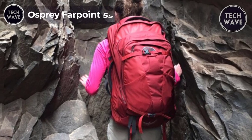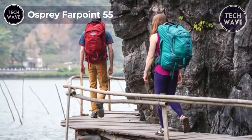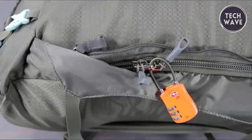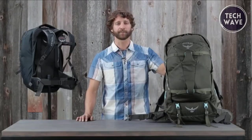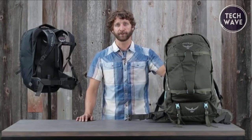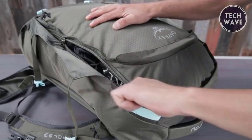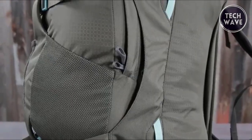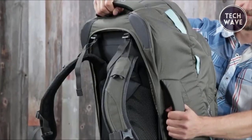Osprey Farpoint 55. The Osprey Farpoint 55 is a traveler's dream come true, offering a perfect blend of functionality and convenience at just $144. With its generous 55-liter total volume, this backpack provides ample space for all your travel essentials. What sets it apart is the large, lockable U-Zip duffel-style access to the main compartment, ensuring easy packing and unpacking. Moreover, the Farpoint 55 comes with a detachable daypack that includes a designated laptop and tablet sleeve and a scratch-free stash pocket.